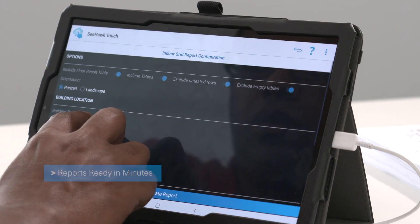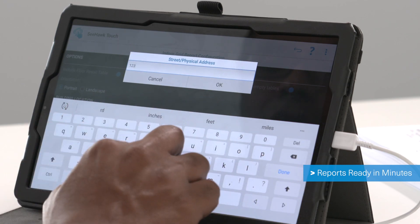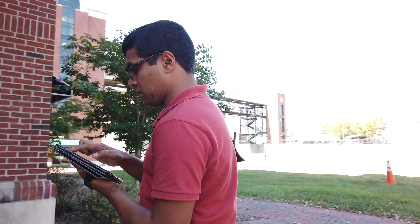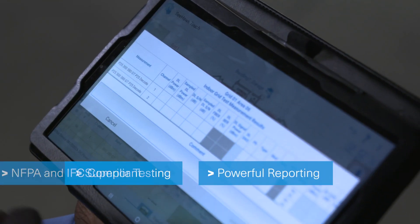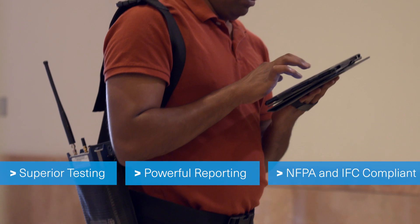Once testing is complete, your technician can digitally generate and send reports in minutes, directly from the field or when back at the office. If you want superior testing across all critical communications networks, with powerful reporting that adheres to the most stringent NFPA and International Fire Code standards,